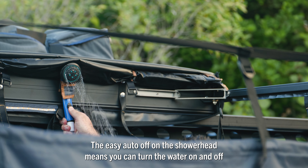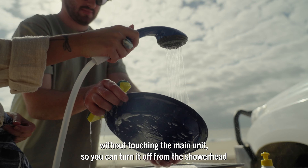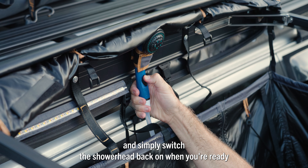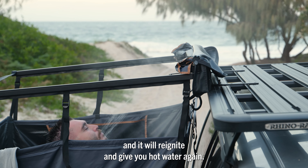The easy auto off on the shower head means you can turn the water on and off without touching the main unit. So you can turn it off from the shower head while you get your dishes done or soap up if you're having a shower, and simply switch the shower head back on when you're ready and it will reignite and give you hot water again.